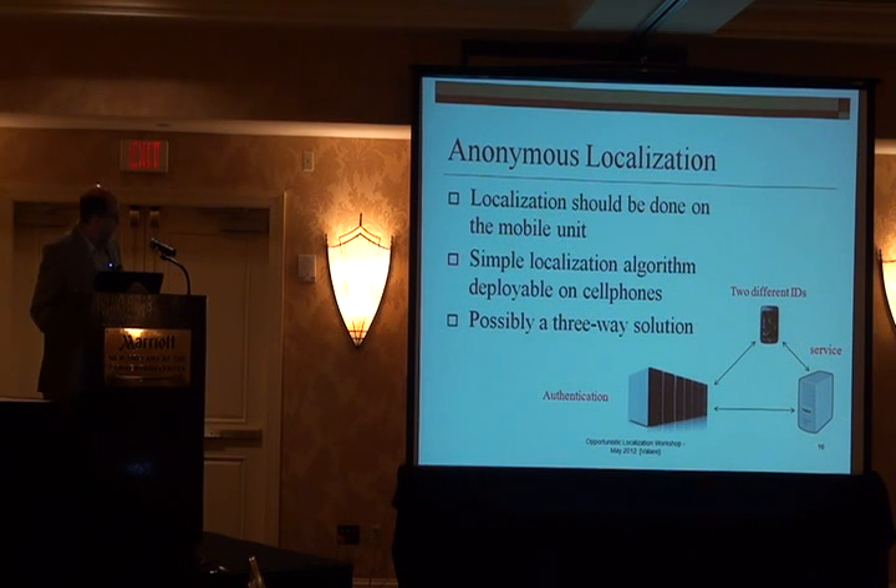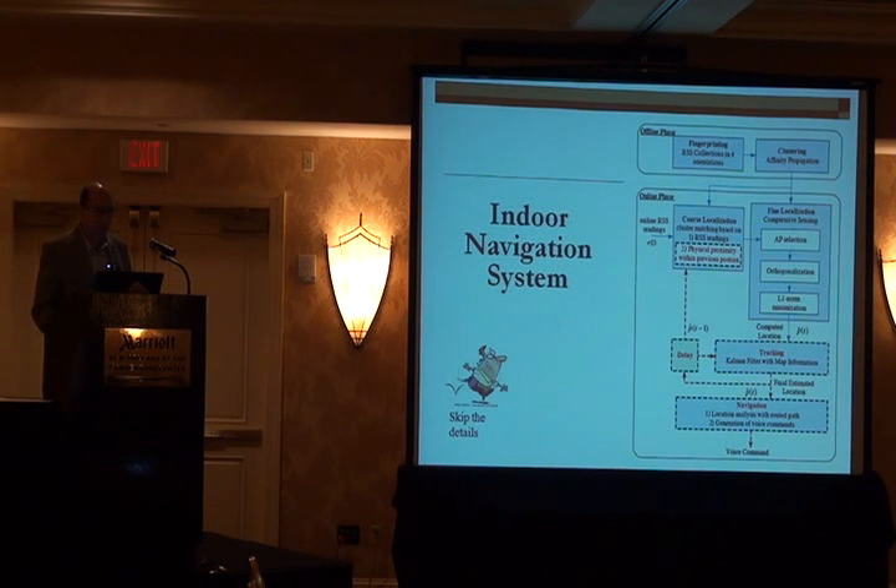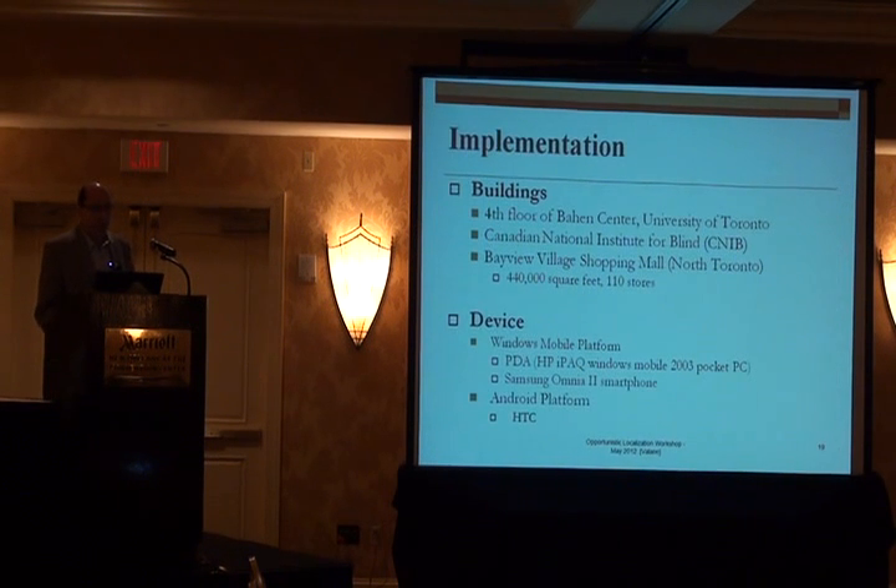When doing navigation in this system, we use tracking — specifically a Kalman filter, as some colleagues today also talked about. It seems to be a very promising method for correlating the data collected at different time instances. We tested this device in three places: at the University of Toronto on the fourth floor of an eight-story building; at the Canadian National Institute for the Blind; and at a shopping mall with about 110 stores and about 400 square feet. We used Windows as well as Android devices.